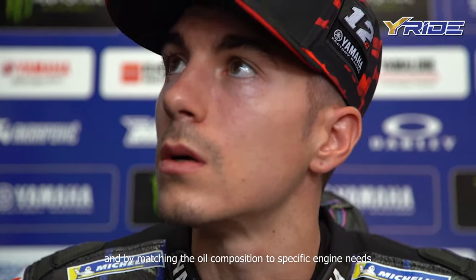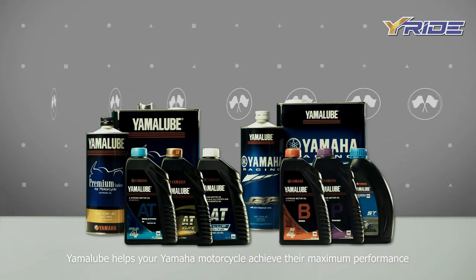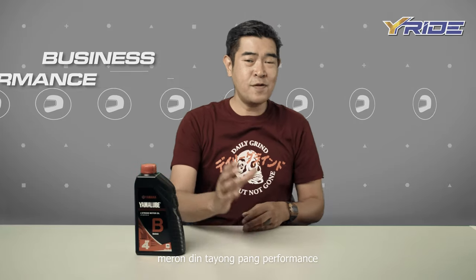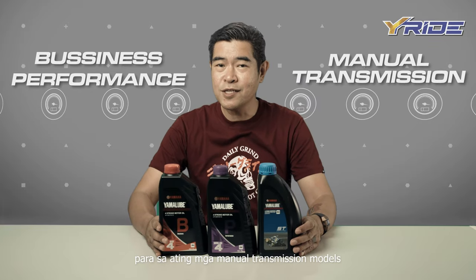and by matching the oil composition to specific engine needs, Yamalube helps your Yamaha motorcycle achieve their maximum performance. There are different variants of Yamalube. Meron po tayong pang business, meron din tayong pang performance, at meron din tayong ST Supreme para sa ating mga manual transmission models.